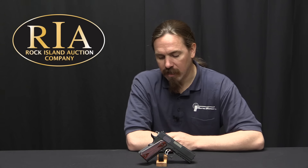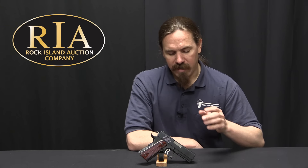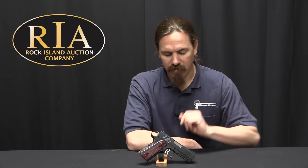Hi guys, thanks for tuning in to another video on ForgottenWeapons.com. I'm Ian McCollum, and I'm here today at the Rock Island Auction Company taking a look at some of the guns that they're going to be selling in their upcoming April of 2018 Premier Auction.